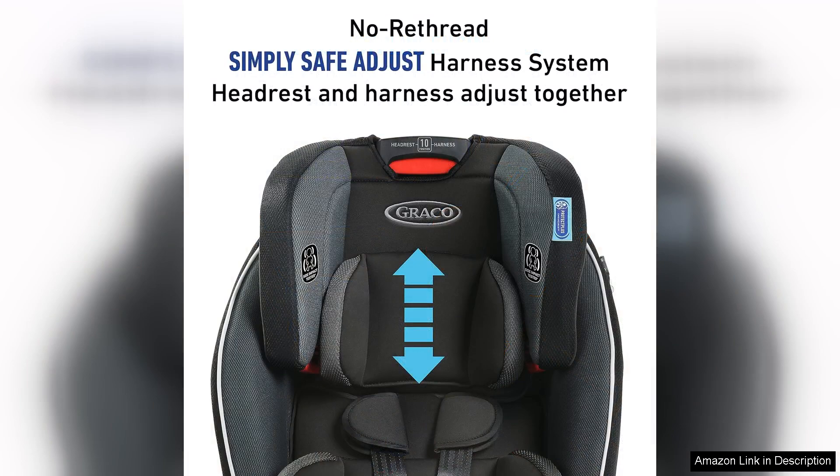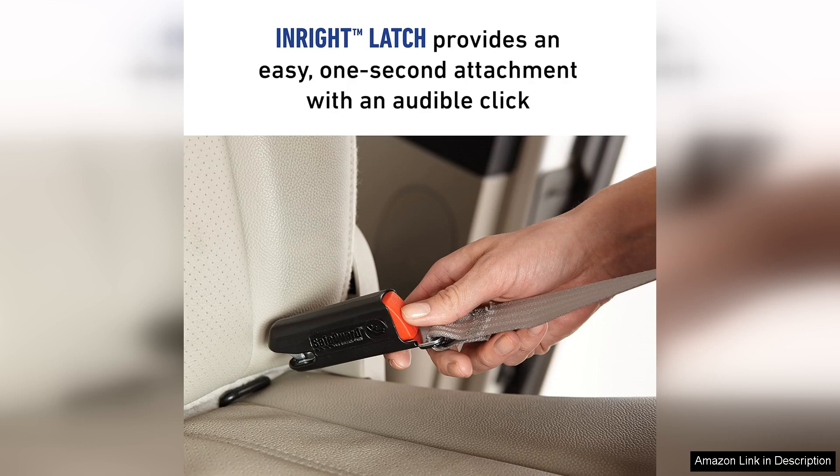Safety is a top priority with the Graco Landmark, as it is made with a steel-reinforced frame for added protection in the event of a crash. The seat also meets or exceeds all safety standards set by the US government, giving parents peace of mind when on the road.